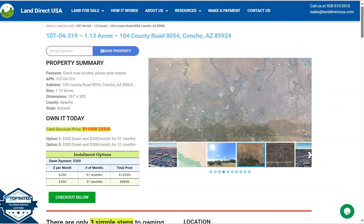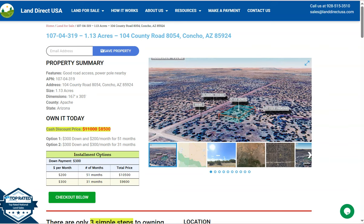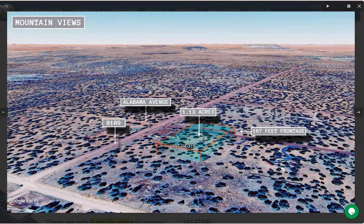This lot has good road access and also power poles nearby. On this side we have gallery photos where you can check some mountain views and actual photos of the nearby area, so let's take a quick look.